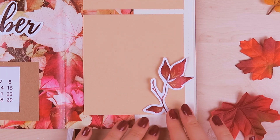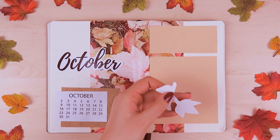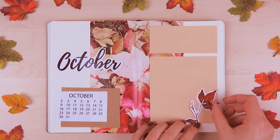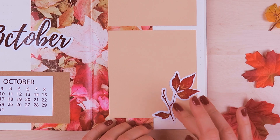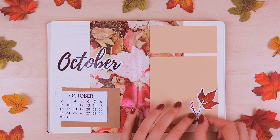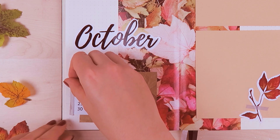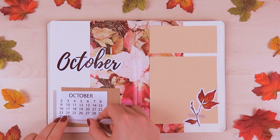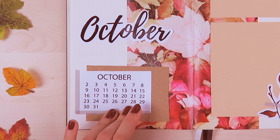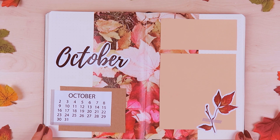It was really refreshing to create this design because it felt like scrapbooking — just creating this collage of pictures and papers was really fun. I've seen so many cute art journals on Pinterest where they use cute pictures and tapes and whatnot. I also attached a cute branch with some leaves that I printed out from Storyblocks and attached it to the right side, then taped it with a gray washi tape. I did the same for the calendar and just attached it on the left and the bottom side.